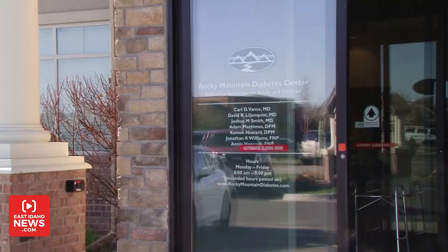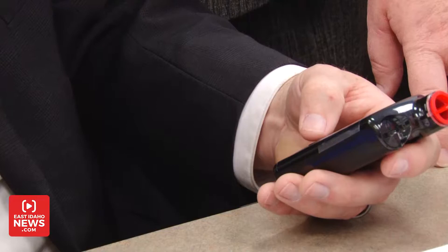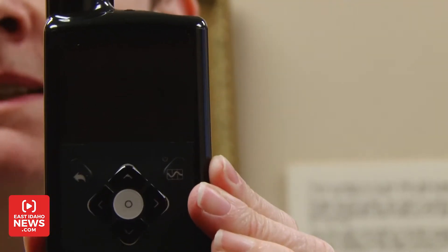I'm Natalia Hepworth in Idaho Falls at Rocky Mountain Diabetes Center, where volunteers with diabetes are going to be testing a new product that should make balancing their blood sugar a little less complicated. On Thursday, Rocky Mountain Diabetes Center trained eight volunteers on the Medtronic MiniMed 670G, the first hybrid closed-loop insulin pump.